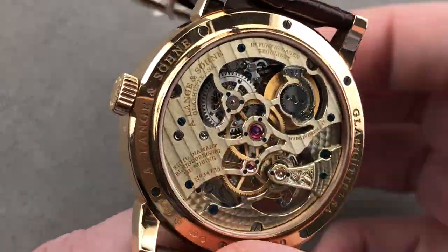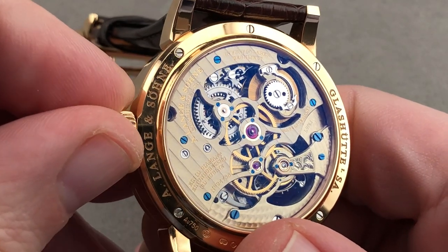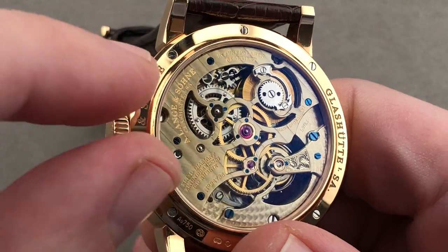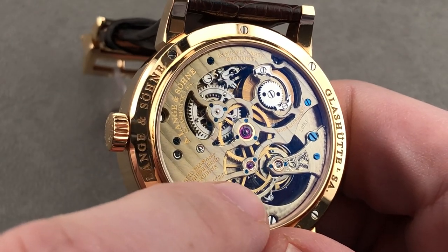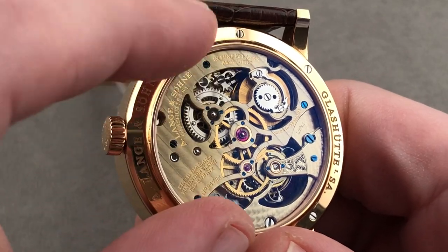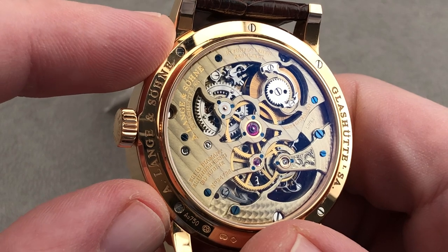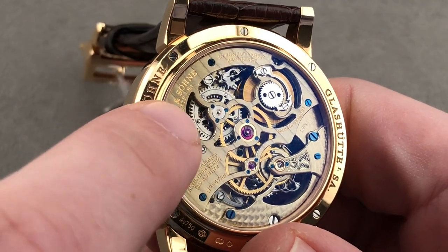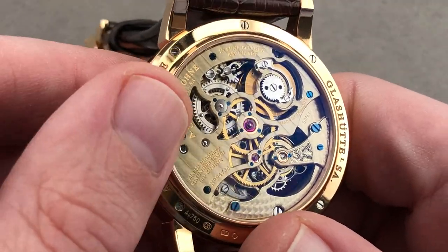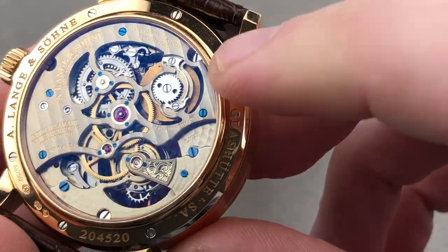Manual wind, fusée and chain, constant force device. As you wind it, you can see the chain is transferred from the barrel to the fusée. There's a planetary system that keeps the force constant to the escapement as you wind the system — it works like bicycle gearing, whereby as the mainspring discharges and has less force to turn, it pulls a larger diameter of the fusée. It's an old pocket watch style constant force device, and the timepiece is extraordinarily detailed.